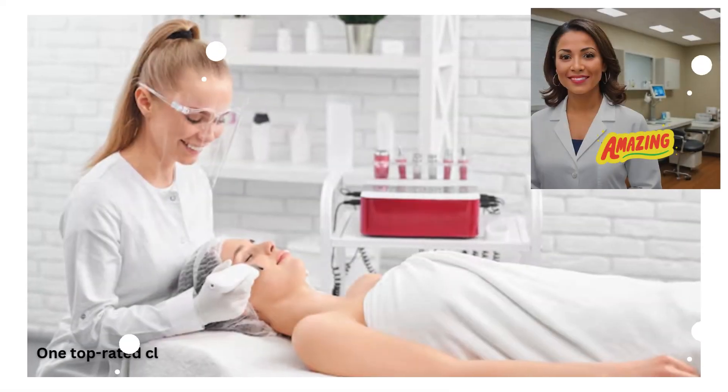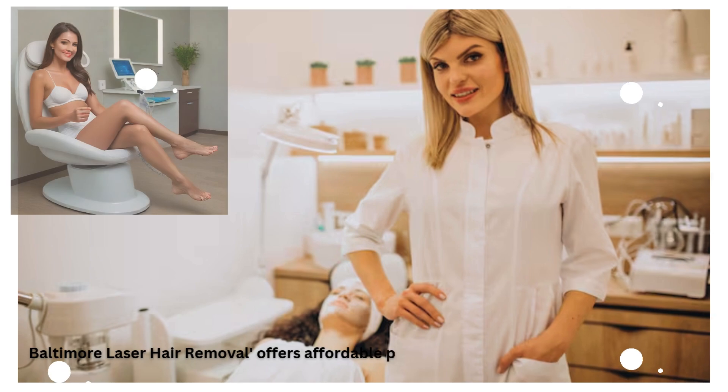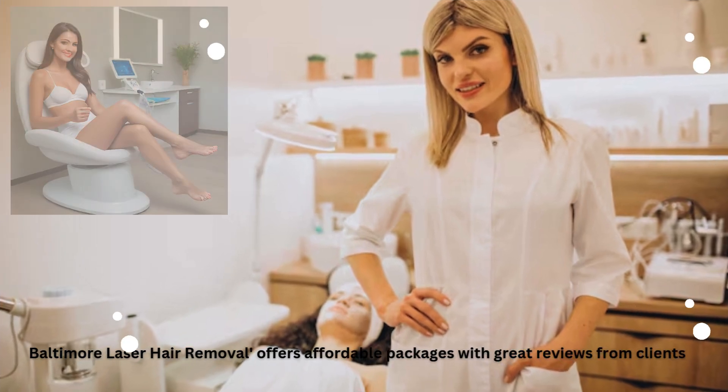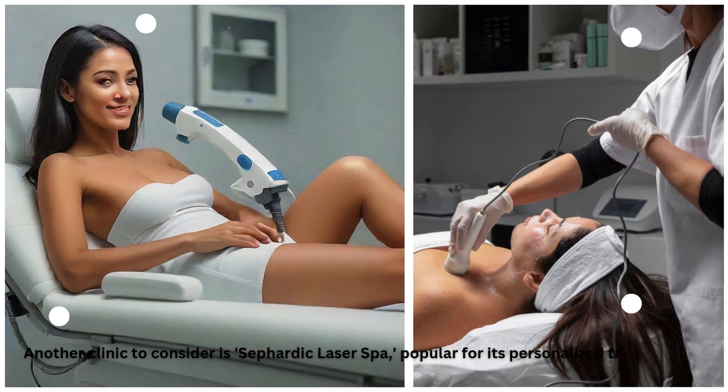One top-rated clinic is Charm City Skin, known for experienced technicians and results. Baltimore Laser Hair Removal offers affordable packages with great reviews from clients. Another clinic to consider is Sephardic Laser Spa, popular for its personalized treatments.